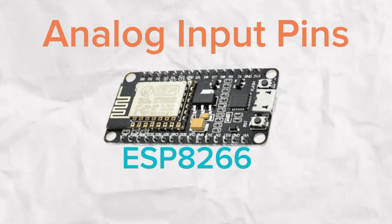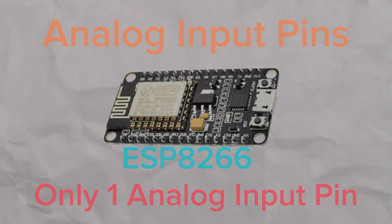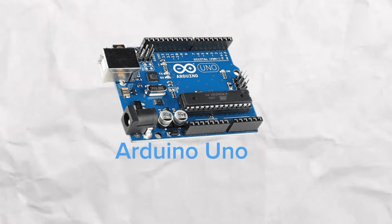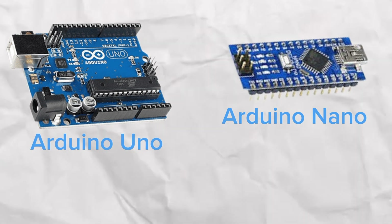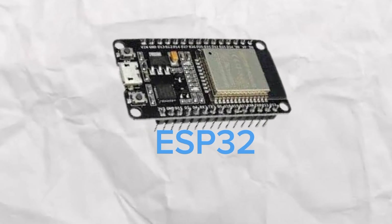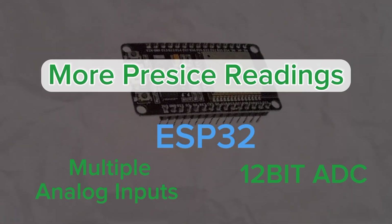When it comes to analog input pins, the ESP8266 lags behind. It has only one analog input pin, which can be limiting if you are working with multiple sensors that need analog readings. The Arduino Uno and Arduino Nano offer 7 or 8 analog pins, giving you much more flexibility, while the ESP32 with multiple analog inputs and a 12-bit ADC is built for more precise readings.